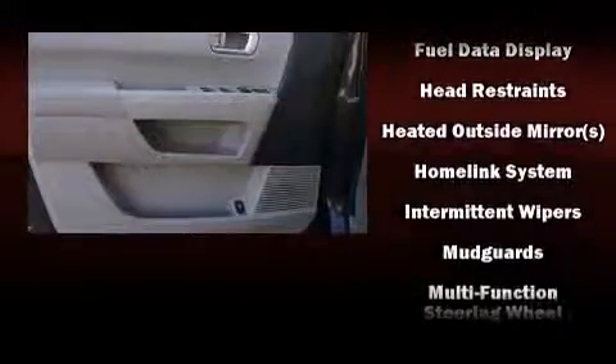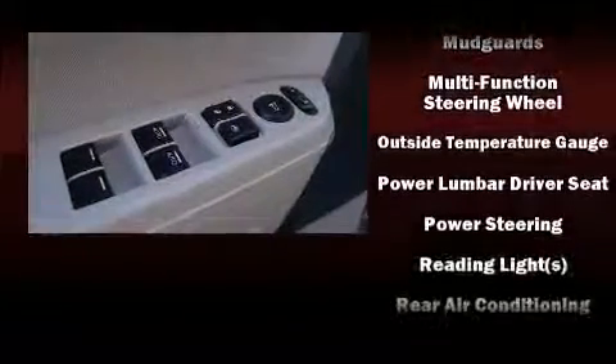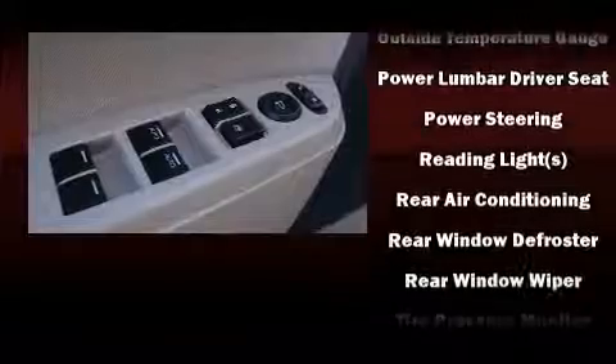Safety equipment has been integrated throughout, including head curtain airbags, traction control, anti-whiplash front head restraints, and four-wheel disc brakes with ABS. Brake Assist technology provides extra pressure when applying the brakes.